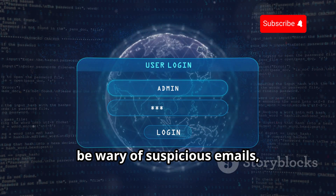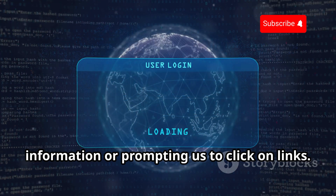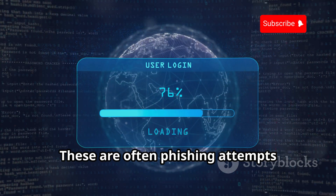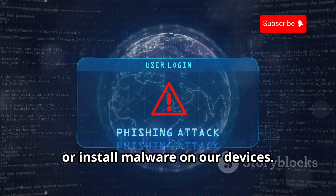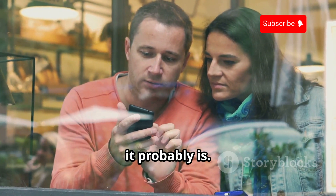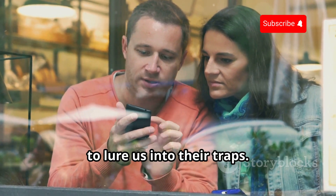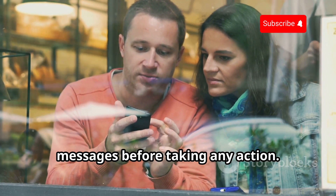Secondly, be wary of suspicious emails, text messages, or phone calls asking for personal information or prompting us to click on links. These are often phishing attempts designed to steal our personal information or install malware on our devices. Remember, if it sounds too good to be true, it probably is. Always verify the authenticity of such messages before taking any action.